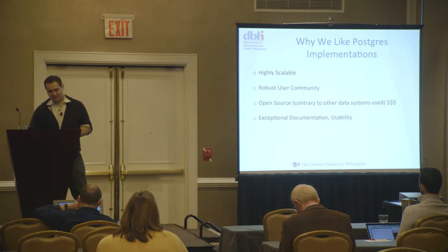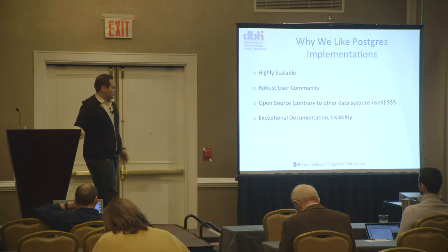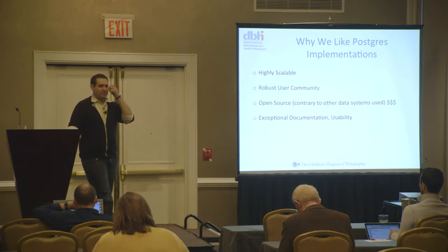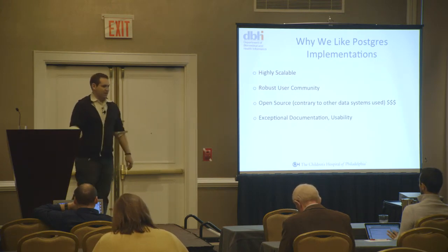The usability of Postgres is amazing. Someone can come in — we've had new-level analysts who've used other database systems but never used Postgres — and within a week and a half, two weeks, they're using PGAdmin and NaviCat and they're up and running. It's extremely usable from an end user point.